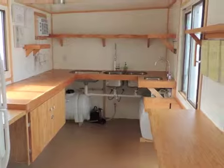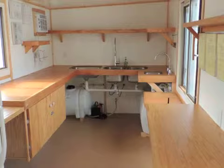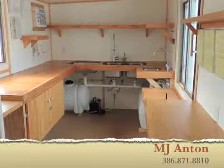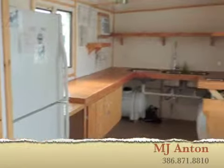Thank you so much. If you have any additional questions on the shack, feel free to please give me a call. MJ Anton, 386-871-8810.